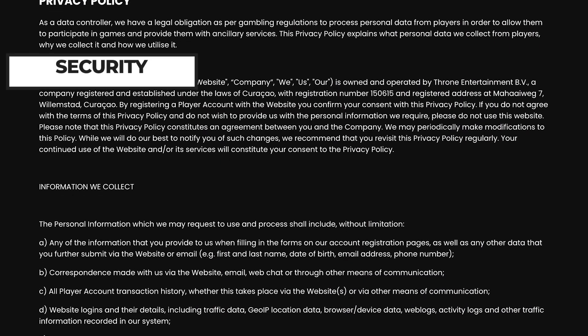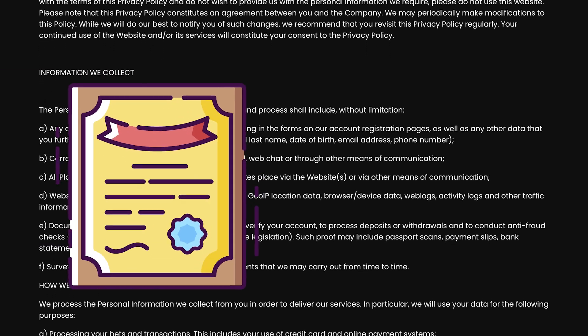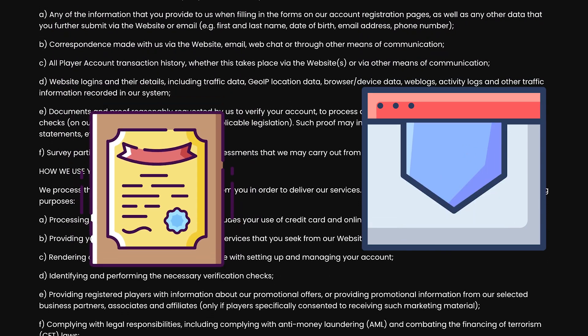When it comes to money transactions and personal data online, safety remains a top priority. BluffBet is licensed by the government of Curaçao and they use SSL encryption to protect your personal and financial data, making it a safe casino to play at.